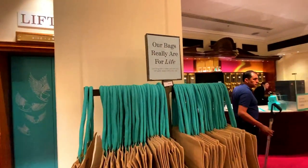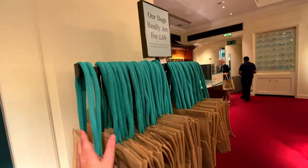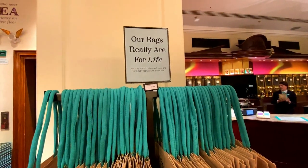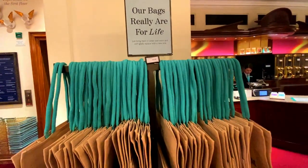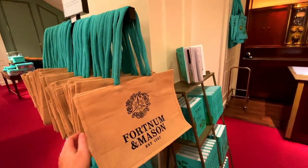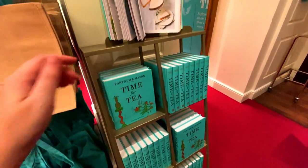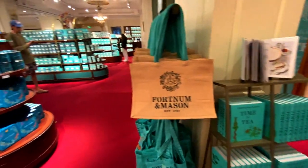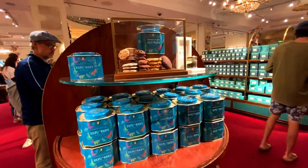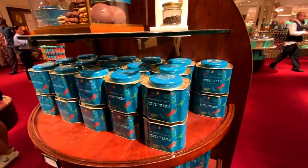I do like these bags for life — I've got quite a few of them. They last a while and I like that you can just bring them back when they're well worn and they'll replace them with a new one, which is always nice. I might bring back one of my worn ones. You can also buy some books — 'Time for Tea' — if you're interested in tea and all the different blends.